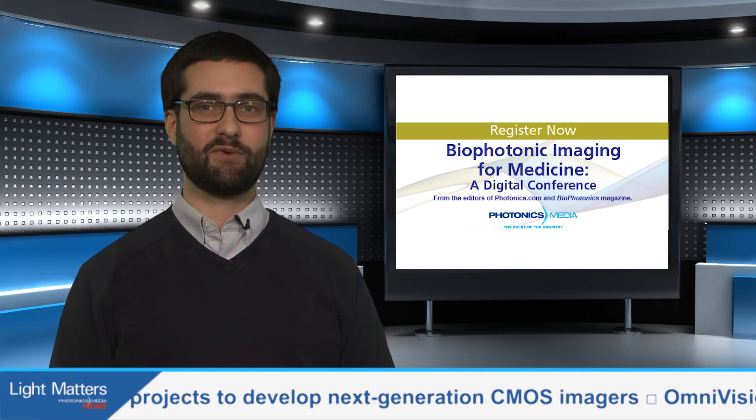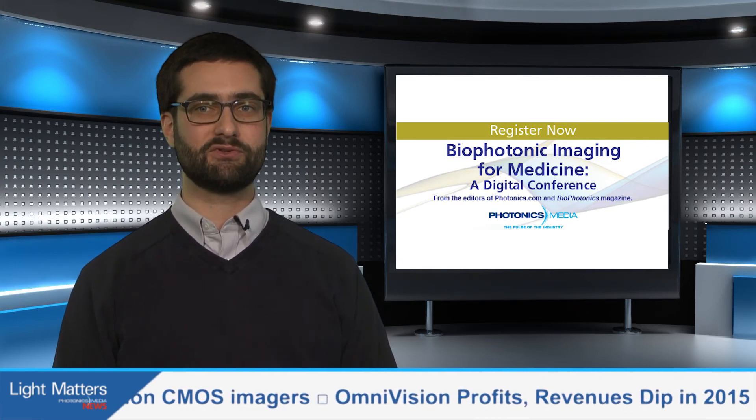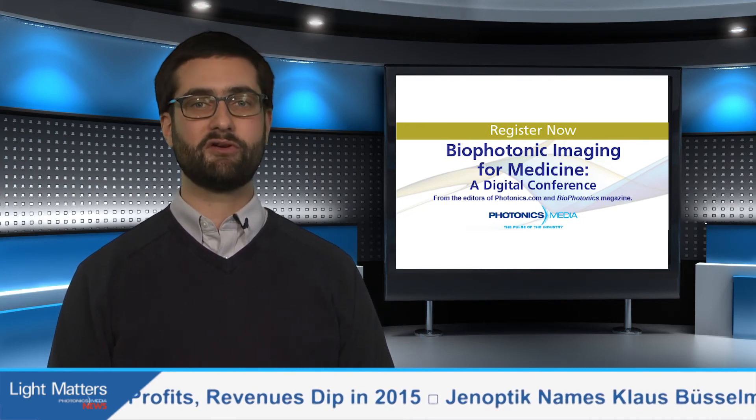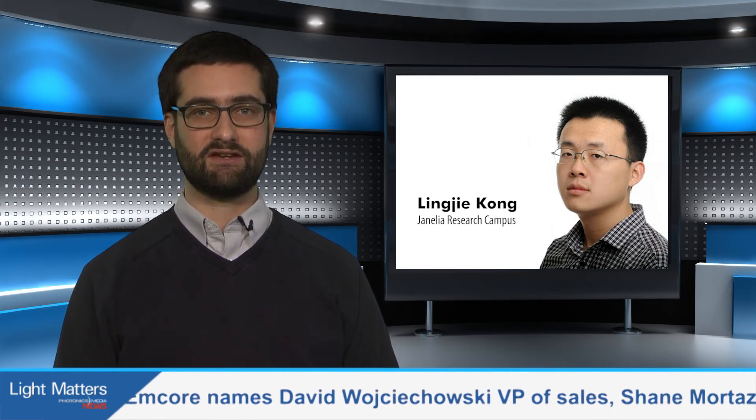Photonics Media's digital conference on bioimaging is June 11th. Registration is free, so we hope you'll join us for as many of the 11 scheduled talks as pique your interest. One of our featured speakers is Ling-Zhi Kang of the Howard Hughes Medical Institute's Janelia Research Campus, who will discuss wave-front engineering for deep tissue imaging in vivo. We got a sneak peek at the technique last week from Kang's colleague, Meng Sui.